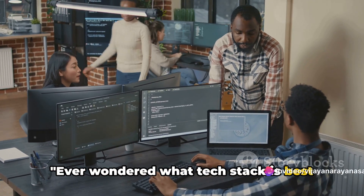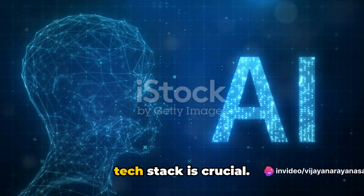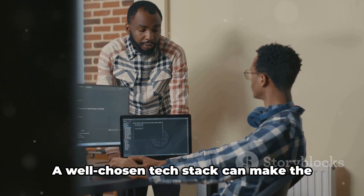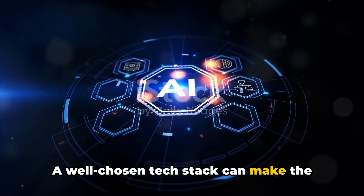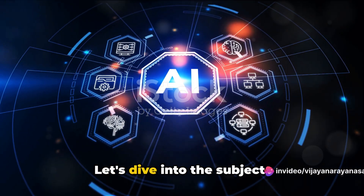Ever wondered what tech stack is best for AI development? In the world of artificial intelligence, the choice of a tech stack is crucial. It's like choosing the right tools for a craftsman. A well-chosen tech stack can make the difference between a project's success or failure. Let's dive into the subject.